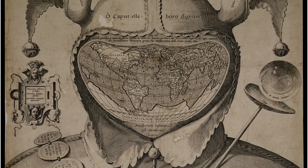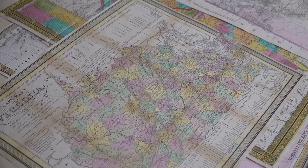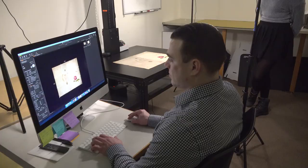Even if the information is out of date, when you think of the historical significance of it — obviously there are countries and cities that have changed names, and some of these villages are no longer there.